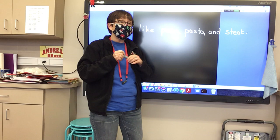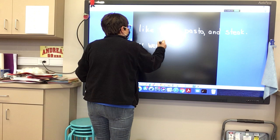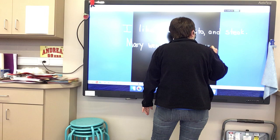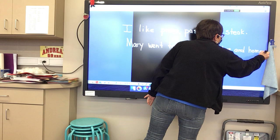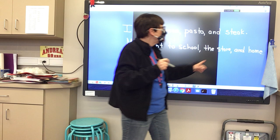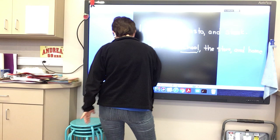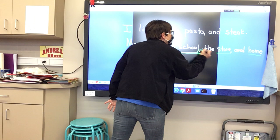Mary went to school, comma, the store, comma, and home. We have a comma after school and then a comma after store. She went three places — she went to school, she went to the store, and she went home. And we put our comma here and here. Do you see the places we put our commas, boys and girls?